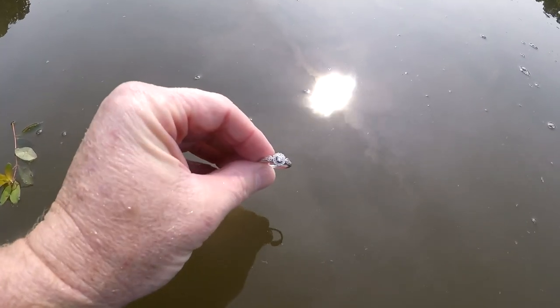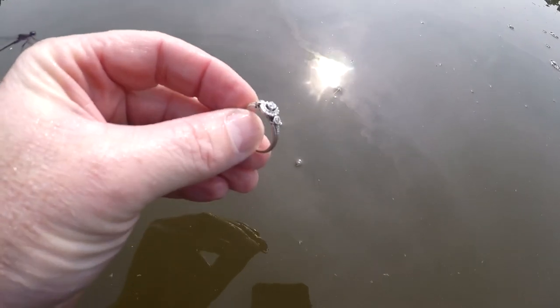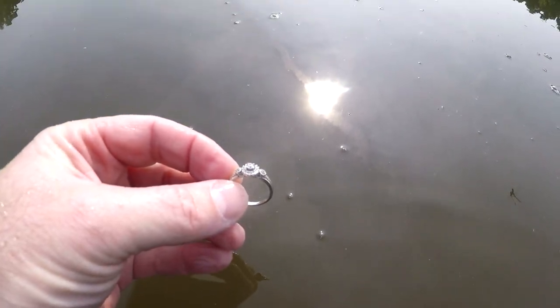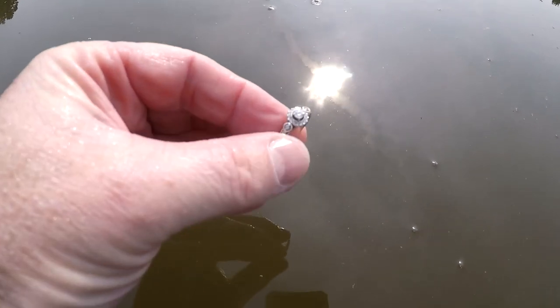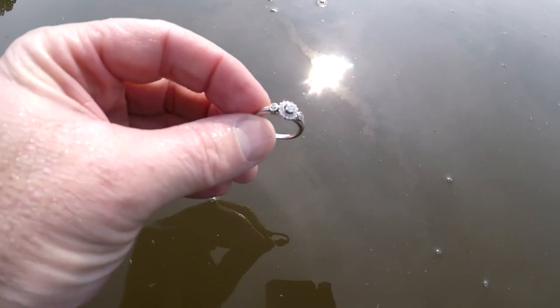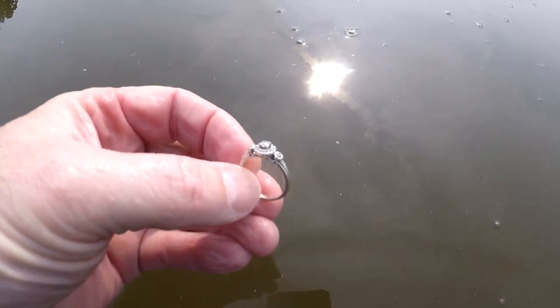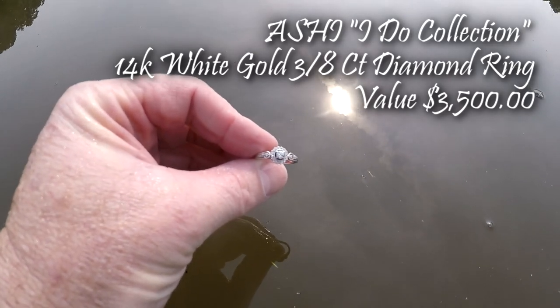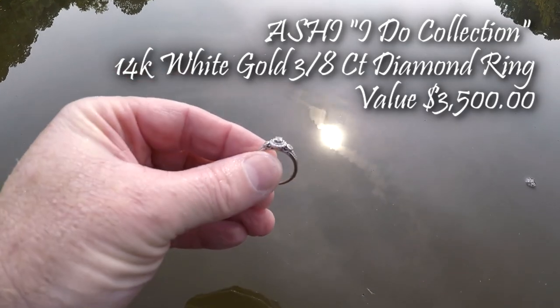I'm working myself back out of the lake and I got a 43 solid signal. What a beautiful ring — I can't see the markings in it, but I don't think it's stainless steel. I think it's actually a white gold ring. I don't know if it's 10K or 14K, I'll have to look. When I get back to the truck here in a few minutes I'll look and see if this is gold or stainless.